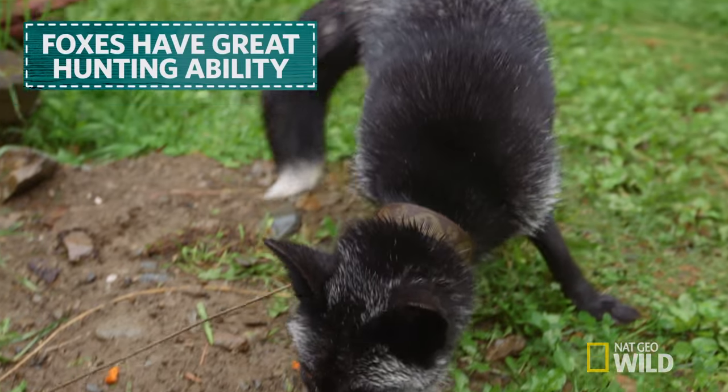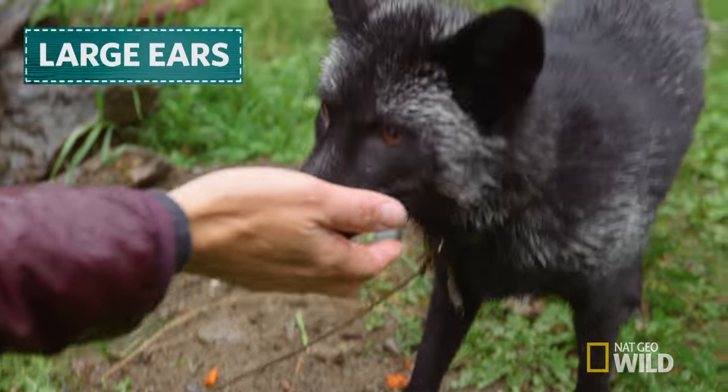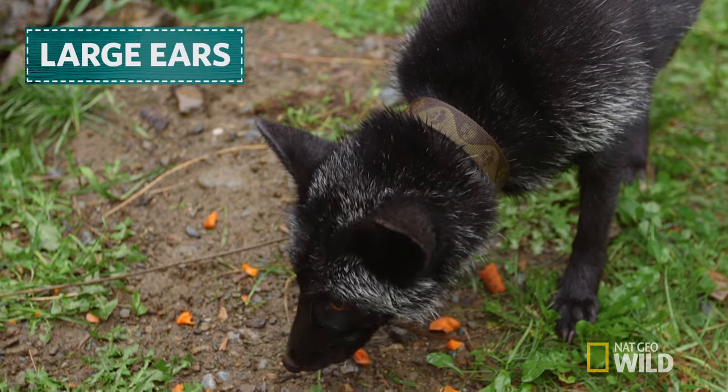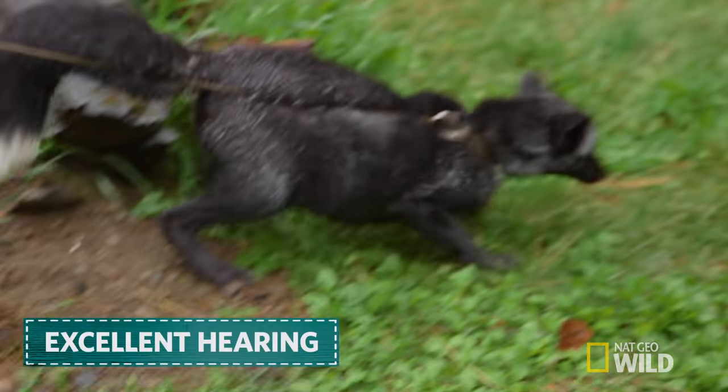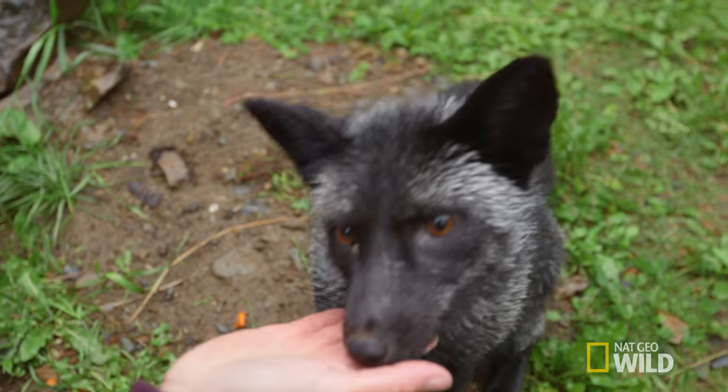These guys are incredible in terms of their ability to hunt. You can see they have quite large ears, and any little noises — they're moving those ears and listening for it. Excellent hearing for hunting, too.